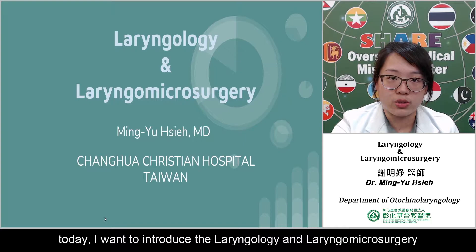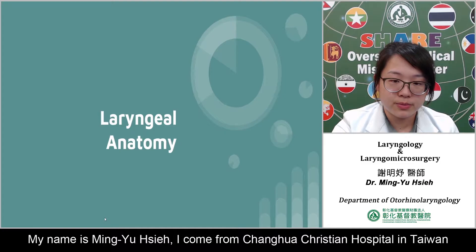Hello everyone, today I want to introduce laryngeal allergy and laryngeal microsurgery. My name is Min Yu-Shii, and I come from Changhua Christian Hospital in Taiwan.